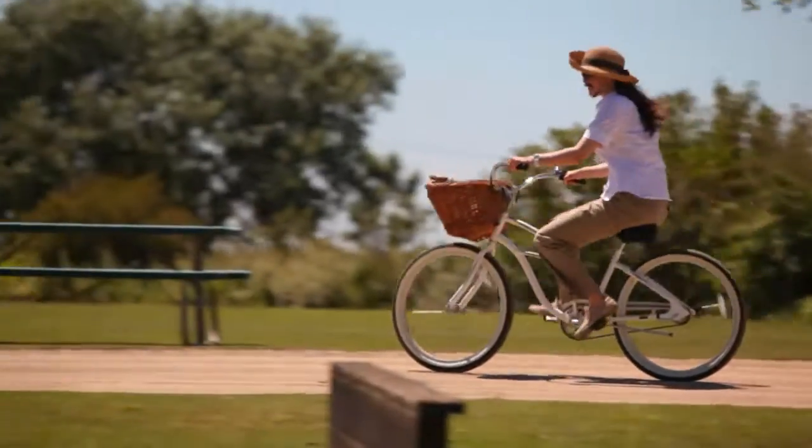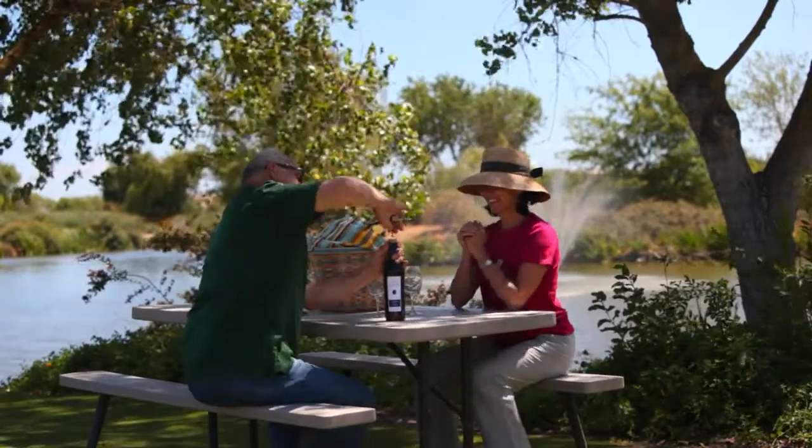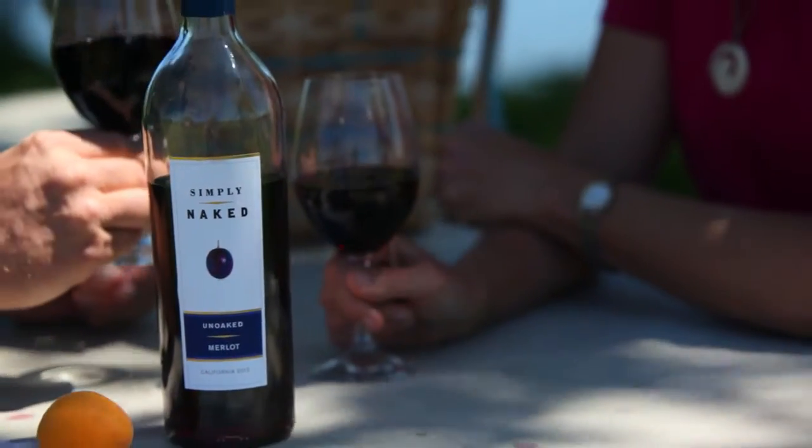I'm kind of the guardian of the wetlands out here, so we want to take care of it. We want people to be able to come out and enjoy it. There's lots of wildlife, there's lots of fish, there's a lot of habitat out here that needs to be taken care of.